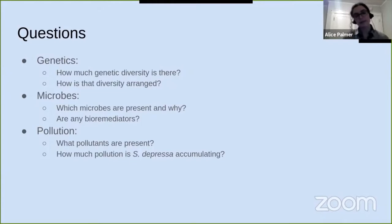Finally, I'm interested in how effective Salicornia depressa is as a phytoremediator growing in nature. For that question, I want to know which pollutants are present in New England salt marshes and how much of that pollution Salicornia depressa is accumulating — and how effective it is at cleaning up that pollution.